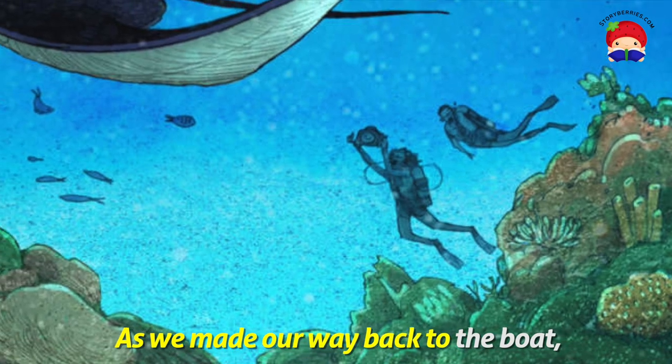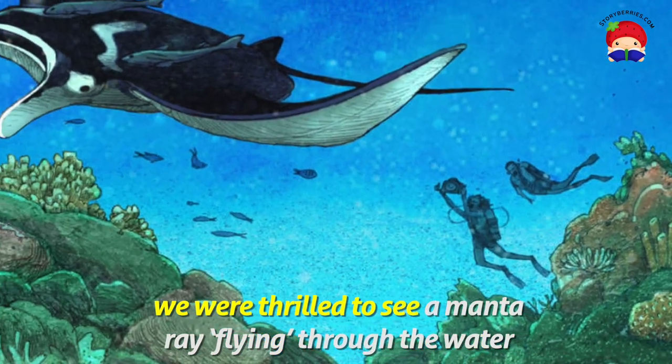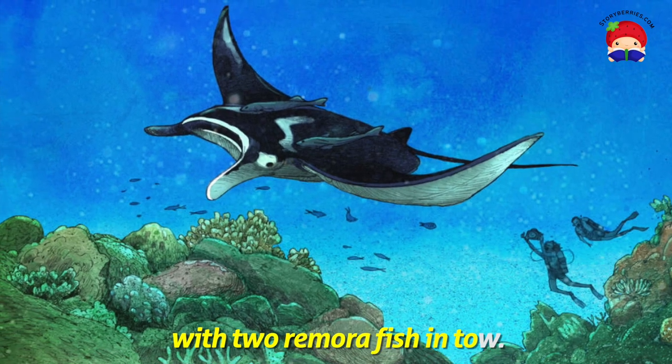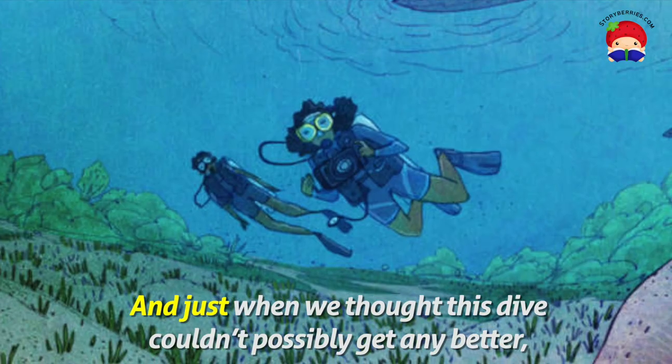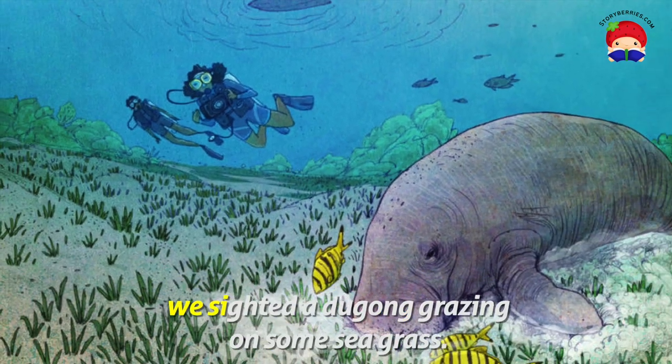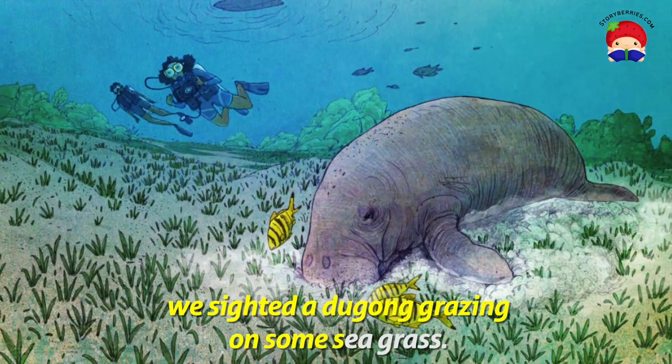As we make our way back to the boat, we are thrilled to see a manta ray flying through the water with two remora fish in tow. And just when we think this dive couldn't possibly get any better, we sight a dugong grazing on some seagrass.